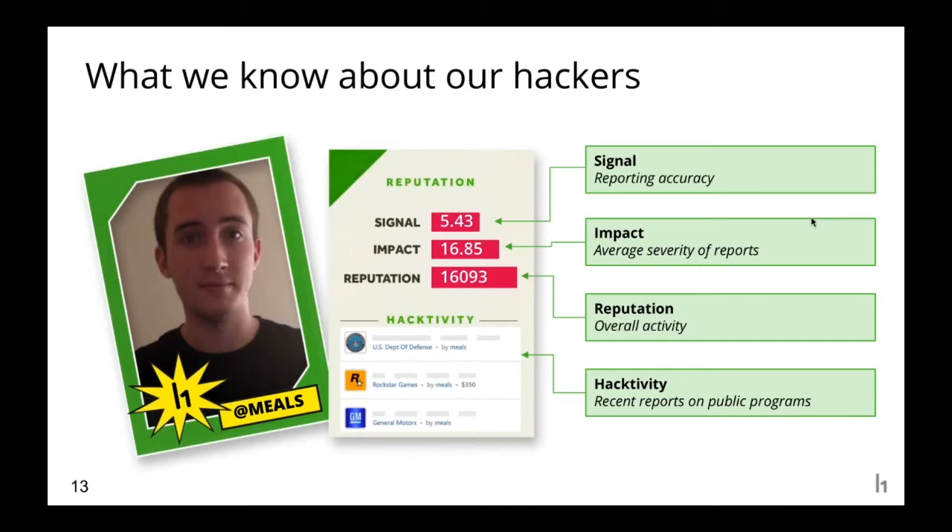One of the first questions from new prospects is: how can I trust these people? How do I know you have the right people for the job? That's why I'd like to discuss hacker selection in more detail. Here's Sean Melia — he goes by 'Meals' on HackerOne — one of our best hackers and a good representative of who we invite to challenge programs. Each hacker has a reputation score that includes signal, impact, overall activity, and most recent activity. Signal represents accuracy — how often reports are valid — and for Meals this is about the 95th percentile. His impact score, representing average severity of bugs found, is around the 90th percentile.